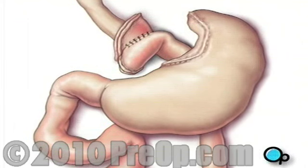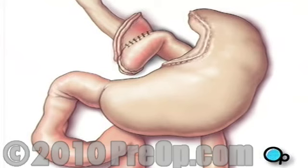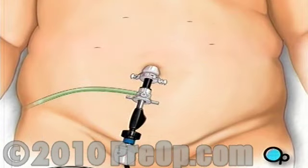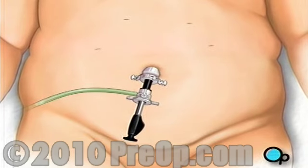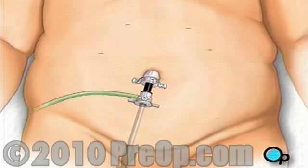A new route for food passing from the esophagus into the intestines has now been created. Finally, your doctor will check to make sure that all the new connections are secure and that there are no leaks. A drain is added to remove any excess fluids and the carbon dioxide is allowed to escape.